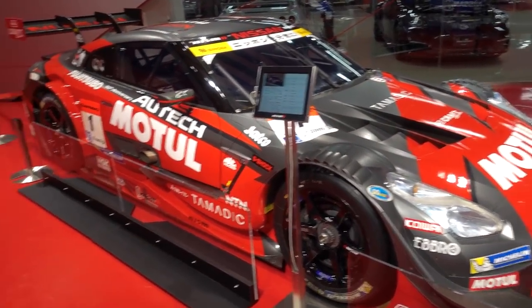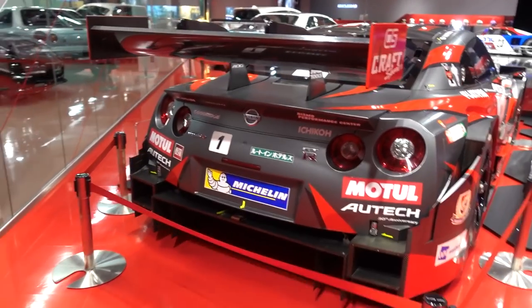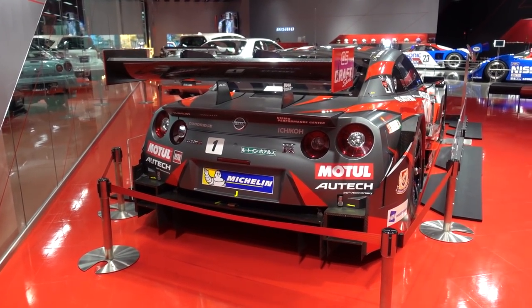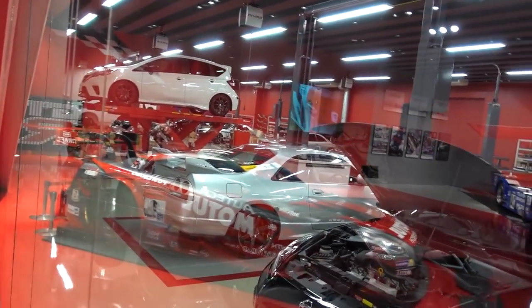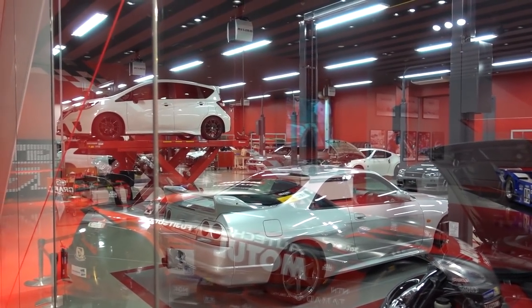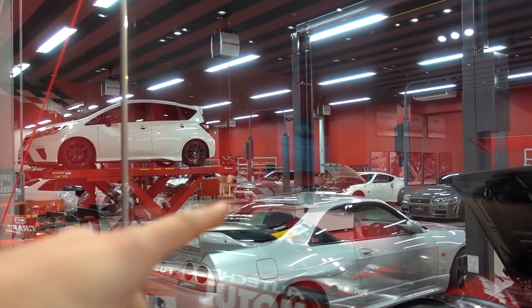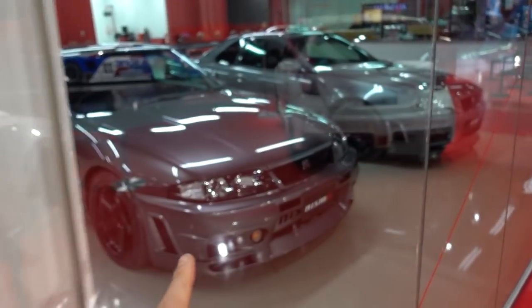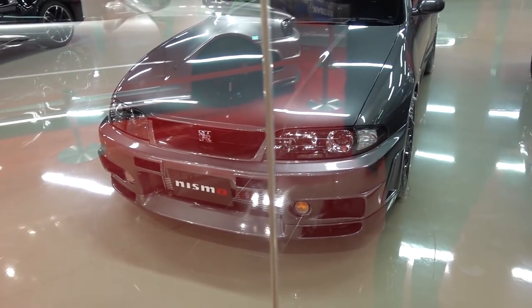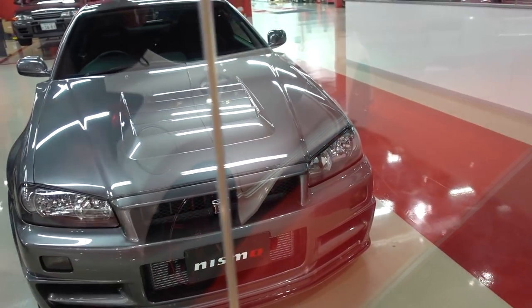GT500 series car — a completely different, fully built car based off the R35 chassis. That rear end though — very nice. One other really cool factor about the Nismo Omori Factory is you get to see the glass wall straight into the workshop, where they are literally working on customers' cars or building future race cars. Is that a 400R up there on the hoist? That may be a 400R. A lot of super rare cars here, especially these Nismo Omori Factory genuine GTRs. Look how shiny they are — the light bouncing off that gunmetal gray is incredible.